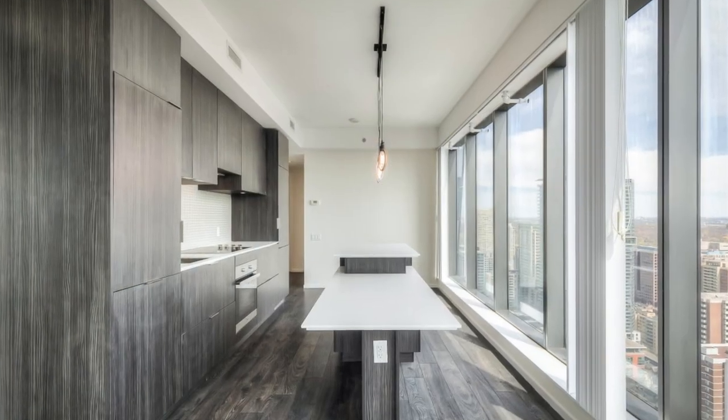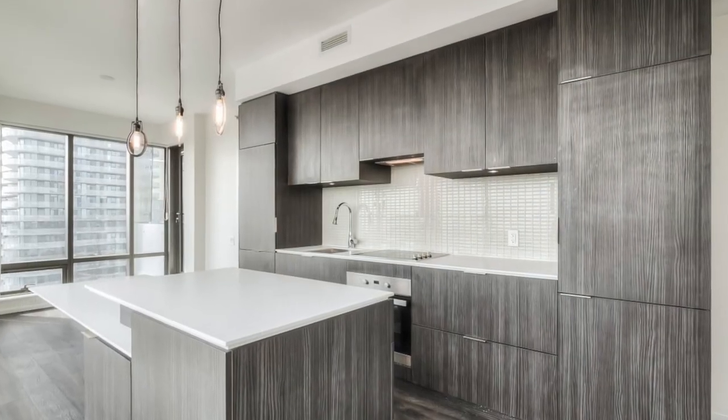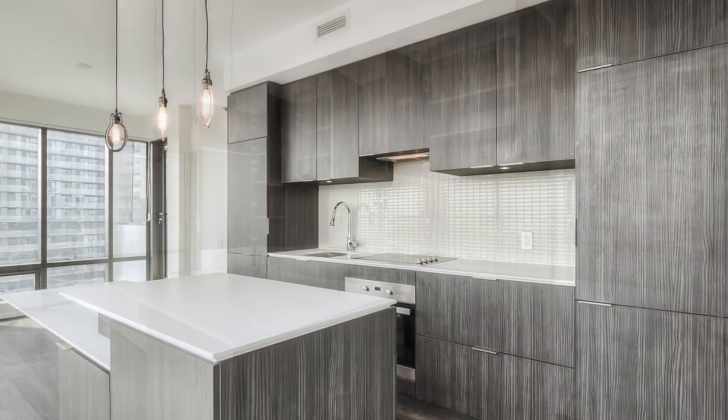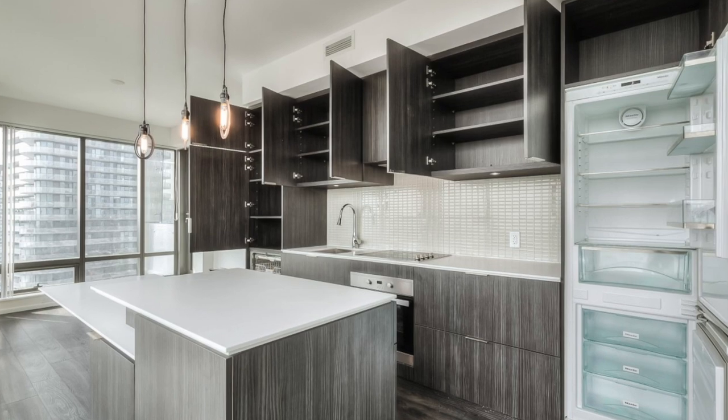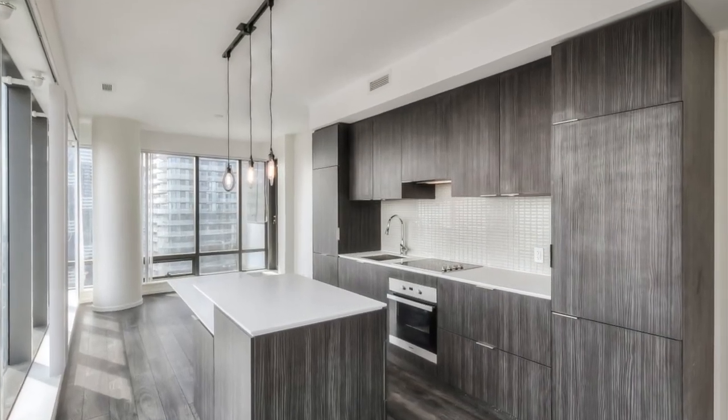This luxurious suite features a kitchen with custom design cabinetry and a multi-level island with stone countertops, glass tile kitchen backsplash, and an Amelia appliance package including a built-in fridge, cooktop, built-in oven, dishwasher, and microwave.